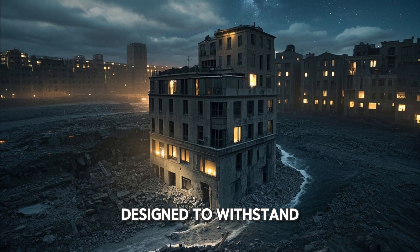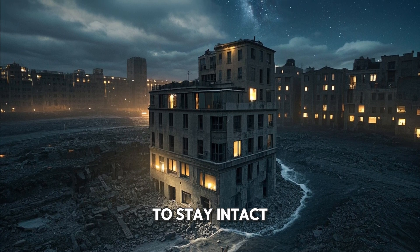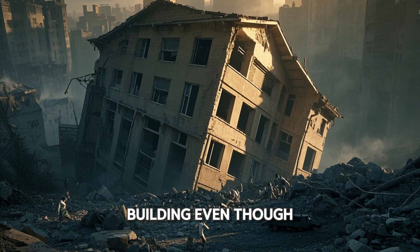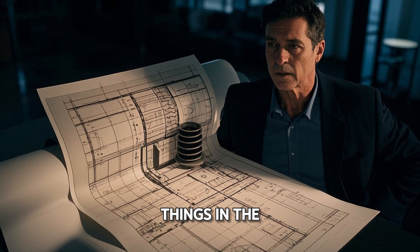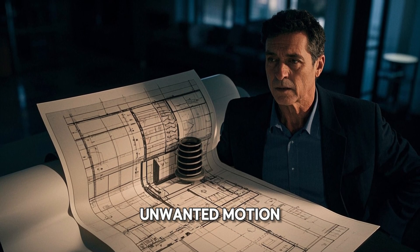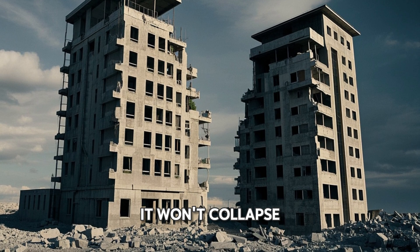While buildings are designed to withstand these forces, they must also allow some movement to stay intact. As the ground shakes the building, it wants to keep shaking the building even though it's not supposed to. That force creates a lot of stress in the structure. Engineers put things in the structure to help dissipate that energy and get rid of that unwanted motion. They also design the structure so that if it does get damaged, it won't collapse.